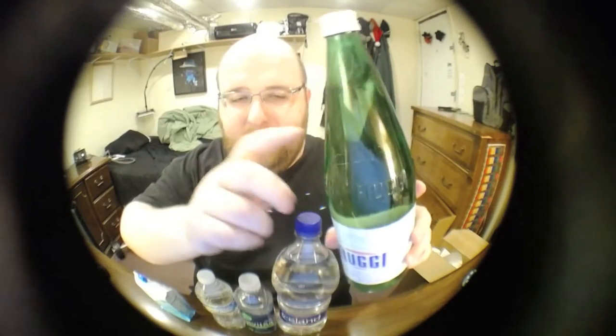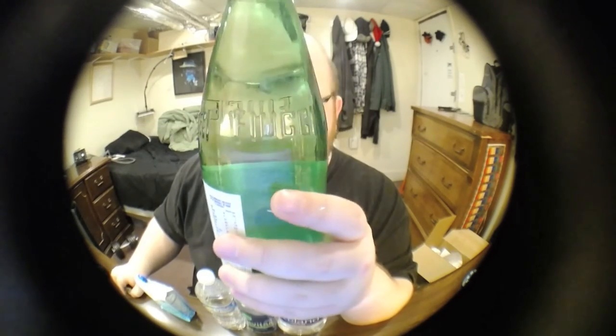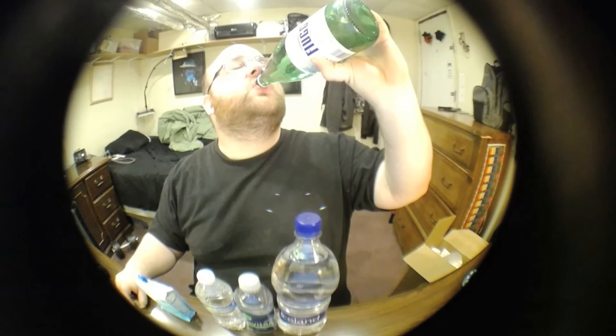Fiji has a nice metal lid that goes well with its glass container — it's pretty high quality. I like that they even indented 'Fiji' in the side of the bottle, so it's not just a generic container. Glass bottles definitely have a unique taste to them. It's a very good water.